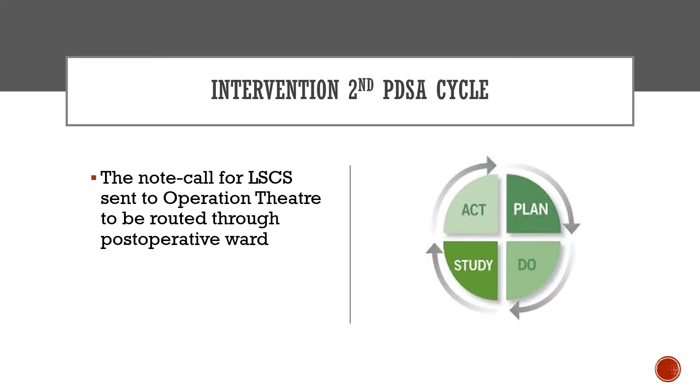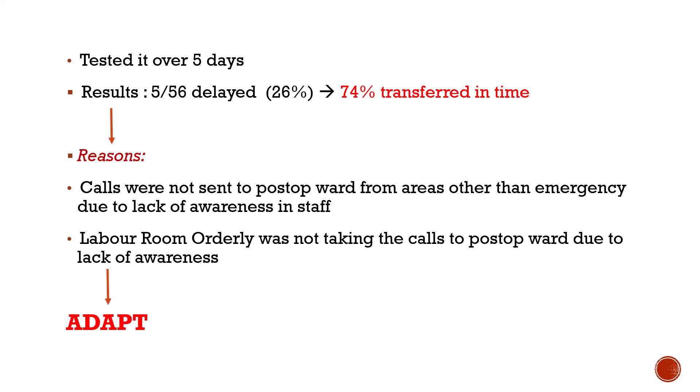The second PDSA cycle introduced a note that calls for LSCS were sent to the operation theatre and also routed through the post-operative ward. This resulted in 74% of patients transferred in time. However, it was found that calls were not being sent to the post-operative ward from areas other than the emergency area, due to lack of awareness among staff and labour room orderlies.